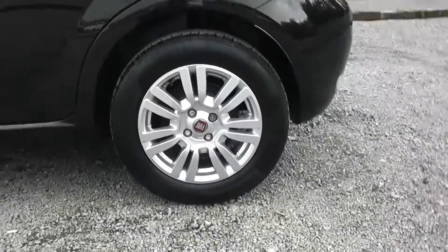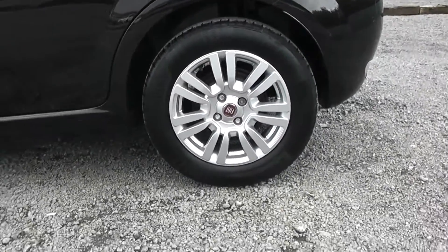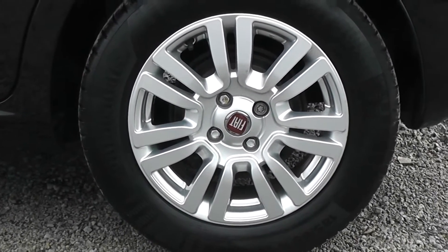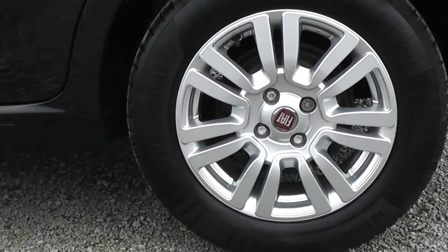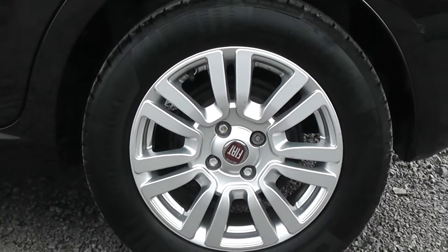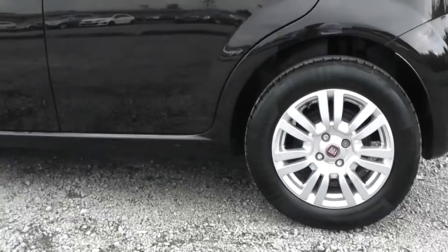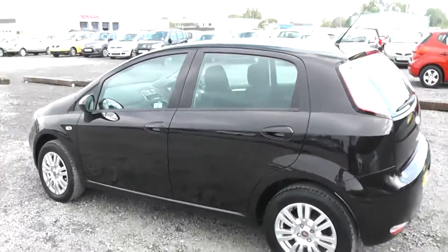Further down we have our alloy wheels — the Fiat alloy wheels with a Fiat badge in the centre. All four alloys are in good condition. This has been a very well maintained car, as you'll be able to tell from the quality of the bodywork and paintwork on the exterior.